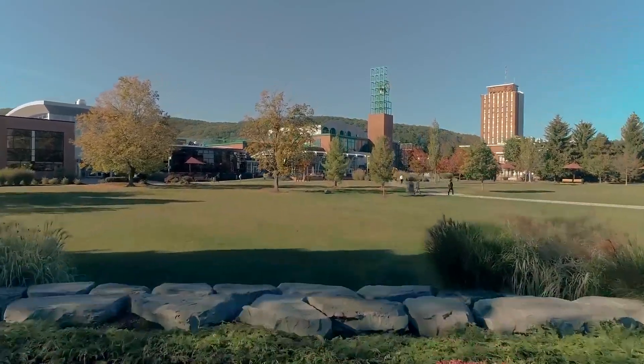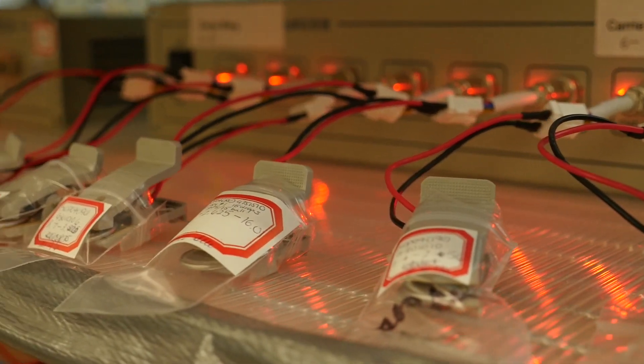At Binghamton we have the Northeast Center for Chemical Energy Storage, whose goal is to advance lithium batteries — make them better, make them lower cost — using fundamental science and then applying that fundamental science to actually building batteries. And we can do all of that right here at Binghamton.